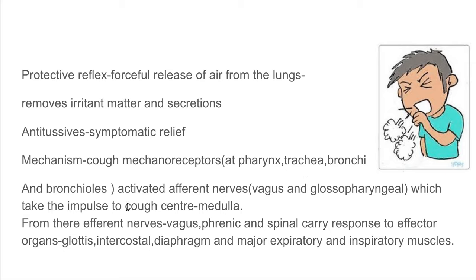From the cough center, efferent nerves such as the vagus, phrenic, and spinal nerves carry the response to effector organs such as the glottis, intercostal muscles, diaphragm, and major expiratory and inspiratory muscles, which initiate the cough reflex by contracting, causing an expulsion of air from the lungs to remove irritant matter and secretions. Cough can be of two types: productive or non-productive. Productive cough needs to be allowed — it should not be suppressed, as it may be a sign of underlying disease.